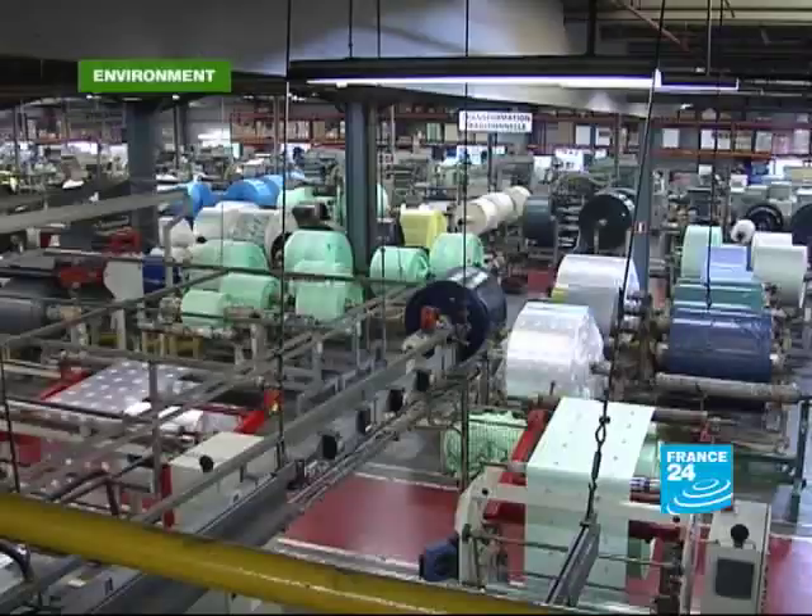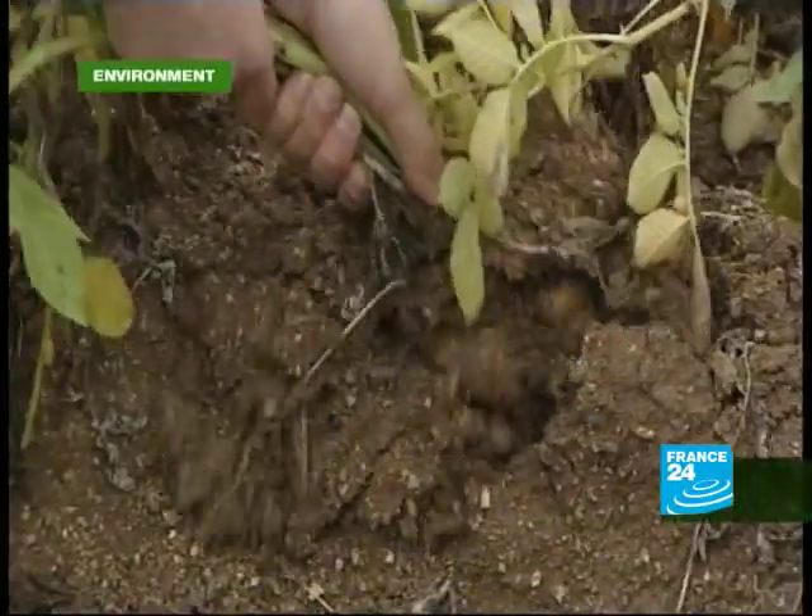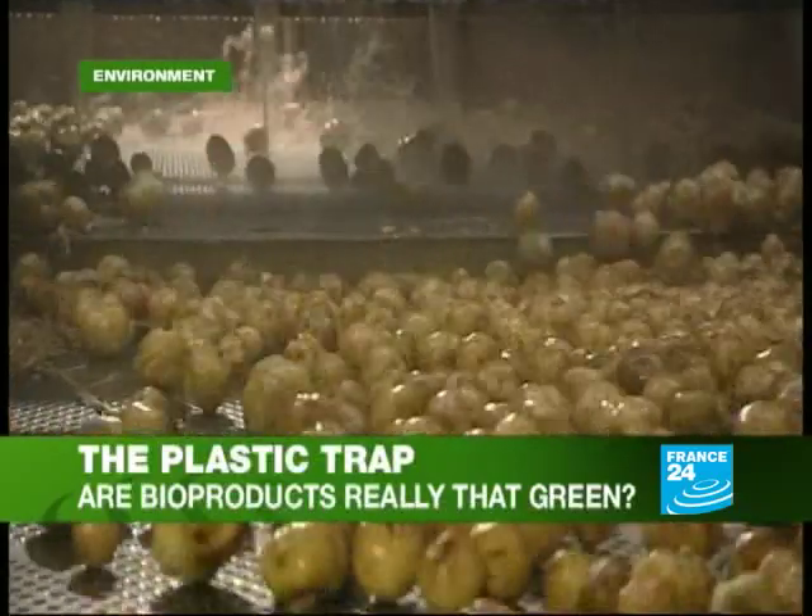From food packaging to furniture, from clothing to computers, plastics are everywhere and they're having a huge impact on our environment. So this week we've come to a plastics processing plant in Dieppe in the north of France to find out about the very latest in bioplastic technology.